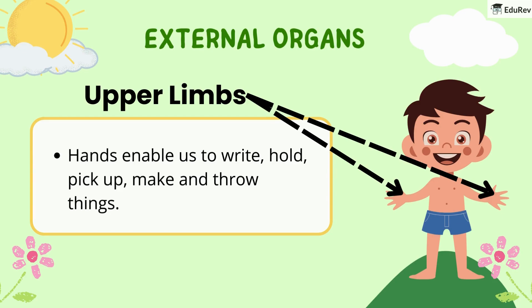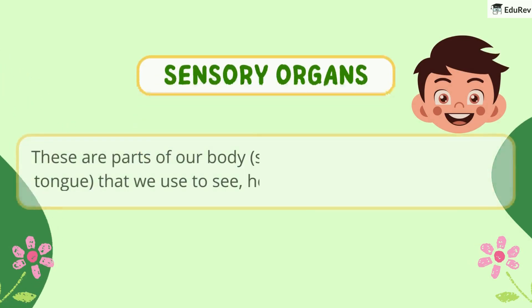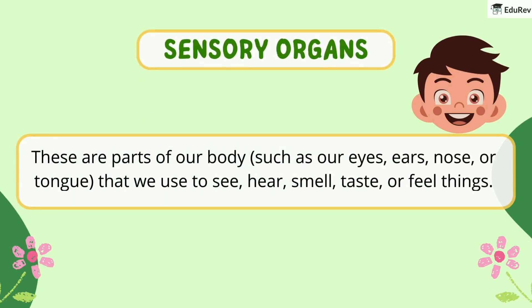After the external organs, we have sensory organs. These are parts of our body, such as our eyes, ears, nose or tongue, that we use to see, hear, smell, taste or feel things.